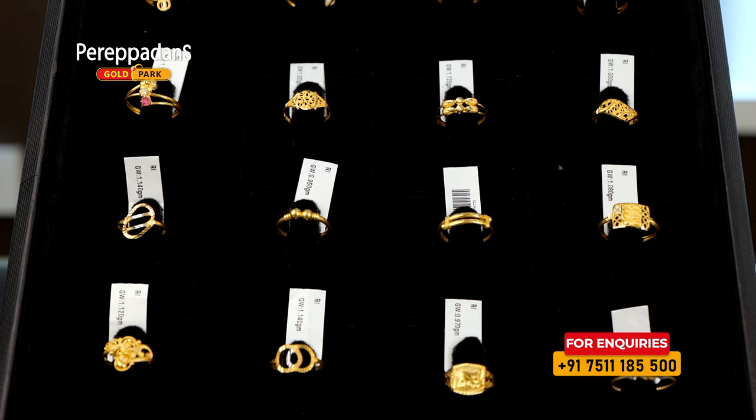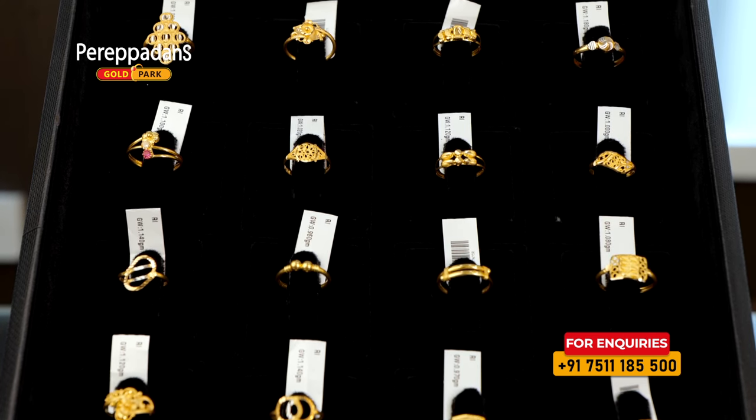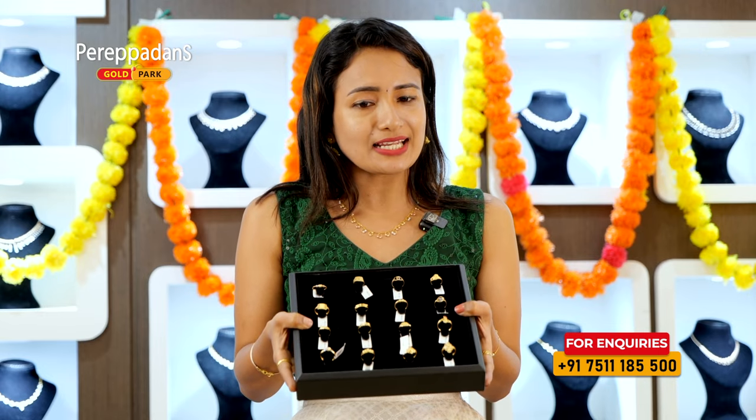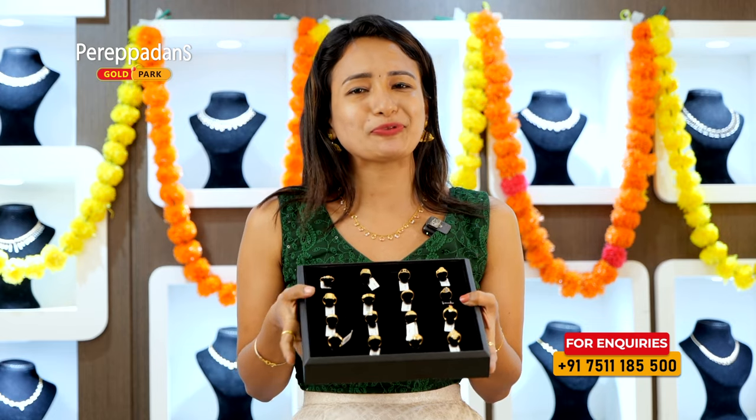If you want to buy a wedding gift, you can buy at a price range. You can buy at a power rate. Now, we will buy different rings. If you want to buy any other items in the rings, we will have to pay for all the rings. So, we will have to book and purchase.